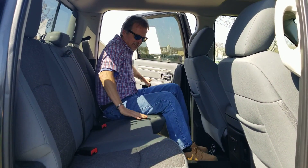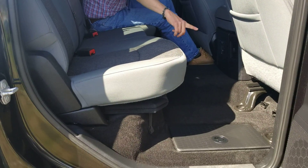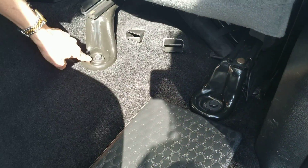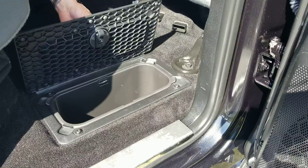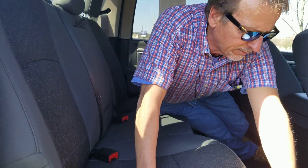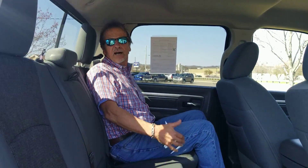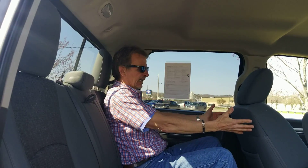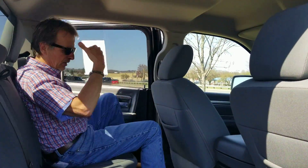Hop up here — doesn't look like anybody's ever been back here. Look at the backs of the front seats — they're like brand new, no scuffs at all. We've got storage in here with the Outdoorsman. Looks like somebody liked the Pittsburgh Penguins — let's keep rooting for them. Rear slider window. Great headroom and legroom also. Power ports and going around back.